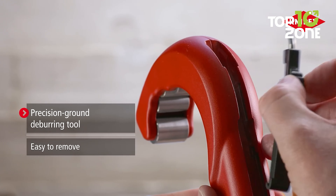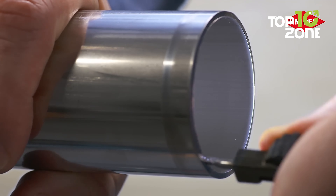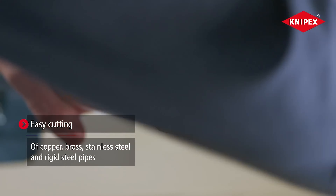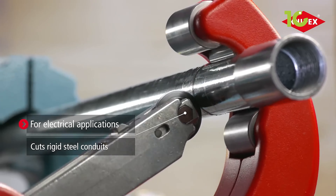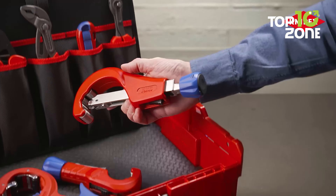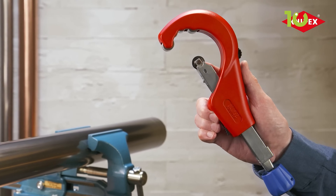Plus, the removable deburring tool ensures a smooth finish with every cut. From electrical rigid steel conduit to copper, brass, and stainless steel pipes, the 2BX XL handles them all with ease. Lightweight yet rugged aluminum housing ensures durability without sacrificing portability, making it a must-have for professionals and DIY enthusiasts alike.